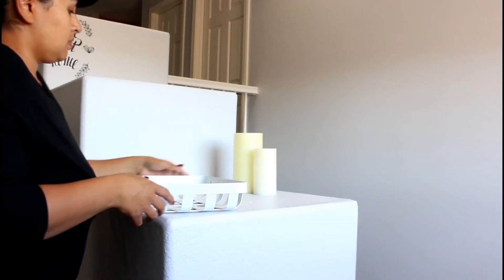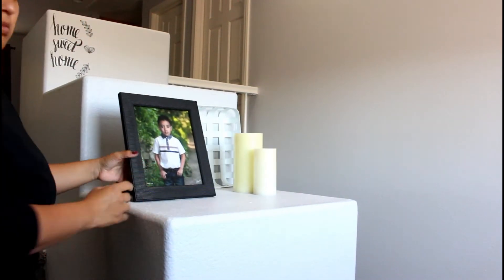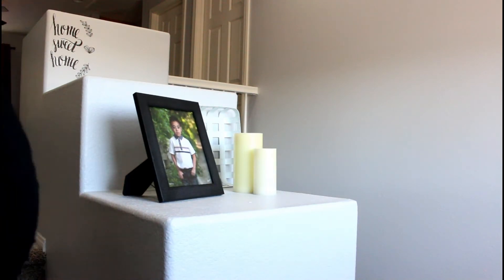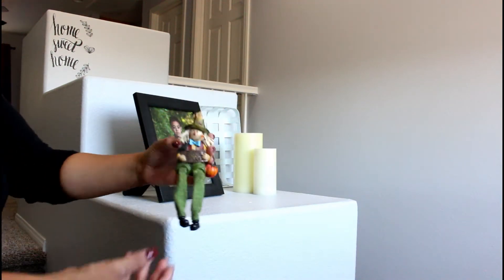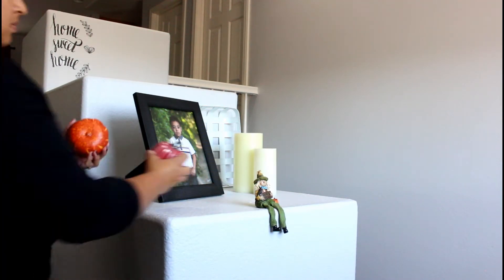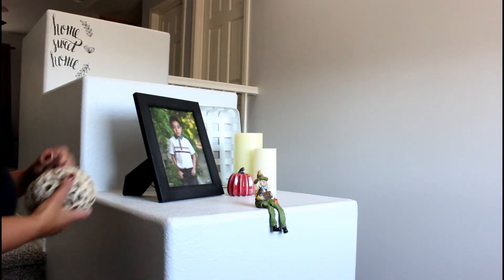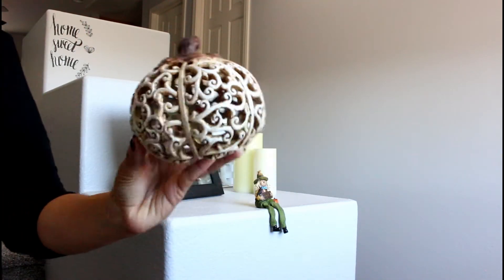I have this little section right here, so let's go on with the video. I'm placing these candles here. This item I did get at Target from the dollar section. I have a picture of my son, and this little doll I picked up at Hobby Lobby — it's kind of a scarecrow.